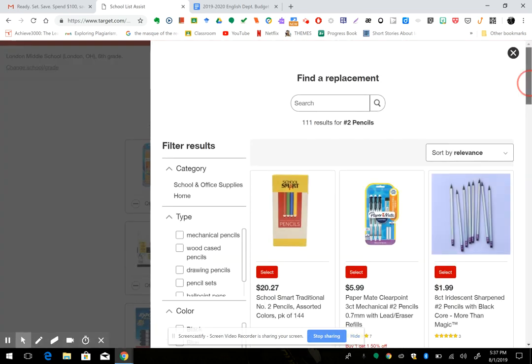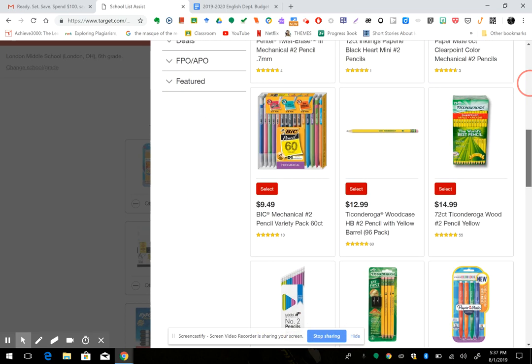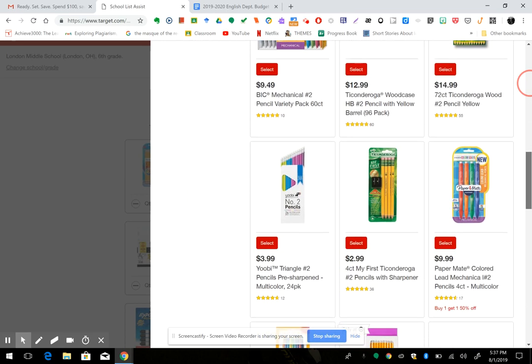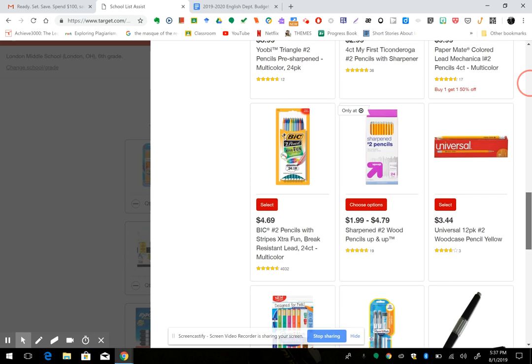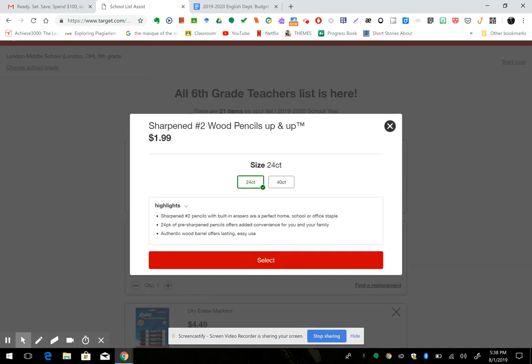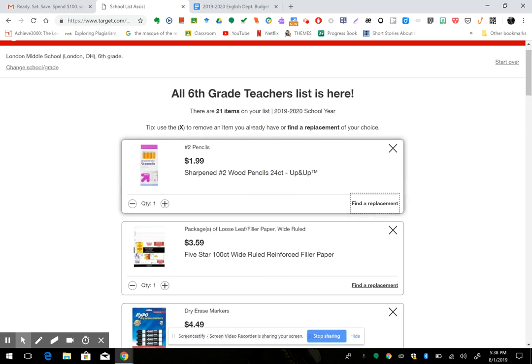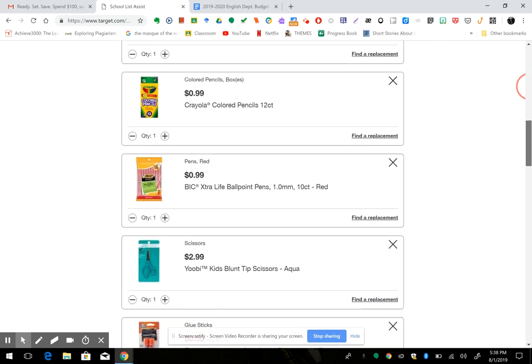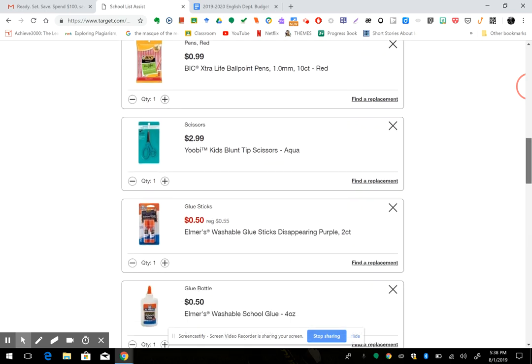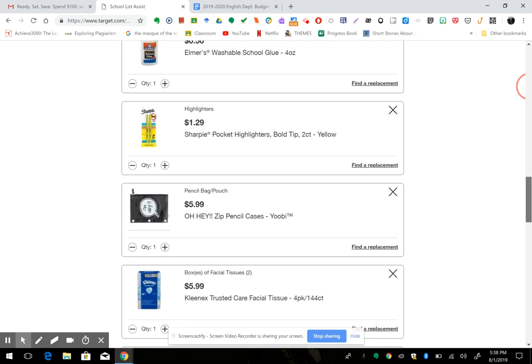It brings up their pencils so you can look through and see if there are other pencils you'd like. I always like to get the Target ones because they're cheaper, so I hit choose option and select. Then I can look through and make sure it's everything I need, and I cross-reference with the actual list I received from the school to make sure everything's on there.